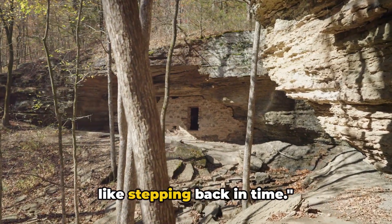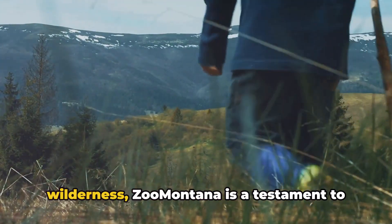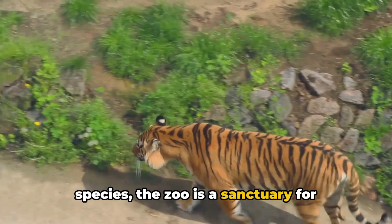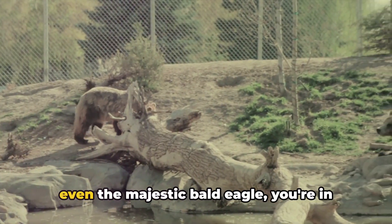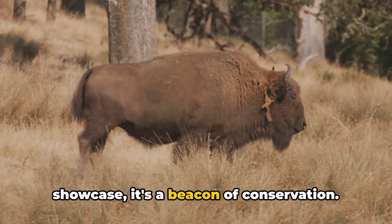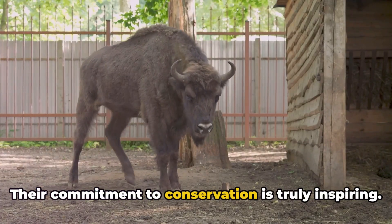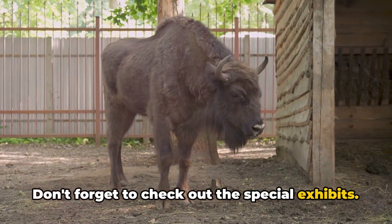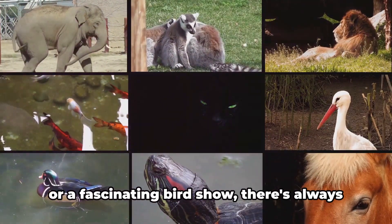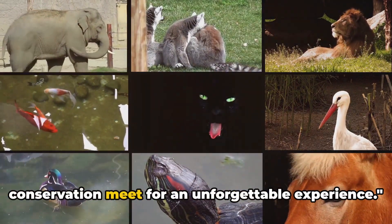A visit to Pictograph Cave State Park is like stepping back in time. Coming in at number 7, we have Zoo Montana. This isn't your average zoo. Nestled in the heart of the Montana wilderness, Zoo Montana is a testament to the state's rich biodiversity. Home to over 80 native and exotic species, the zoo is a sanctuary for animals from all walks of life — from grizzly bears to red pandas and even the majestic bald eagle. Zoo Montana is more than just a wildlife showcase; it's a beacon of conservation, with dedicated professionals working tirelessly to protect and rehabilitate endangered species. Don't forget to check out the special rotating exhibits — whether it's a hands-on reptile exhibit or a fascinating bird show, there's always something new to explore.